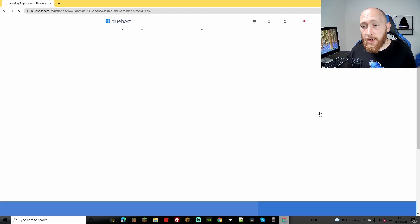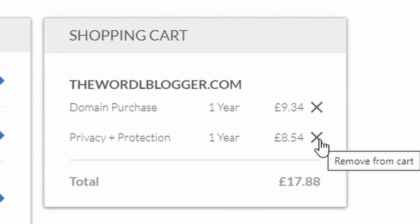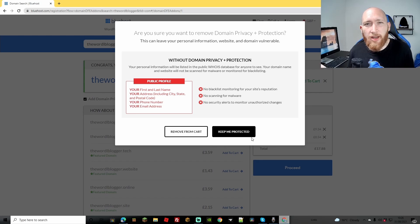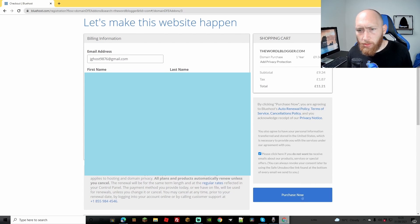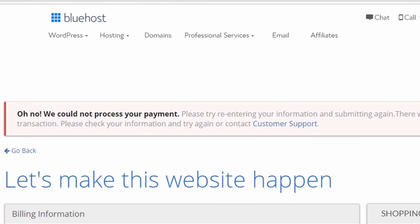So I tried worldblogger - actually a domain I've wanted for quite some time. Again, they're adding the privacy protection automatically, which is very excessive - almost the exact same price as the domain itself. The domain isn't on any discount and they add privacy protection automatically, making it almost £17, which would be something like $25 just for the domain and privacy. I removed it from cart, went to purchase - and again the payment just won't go through.